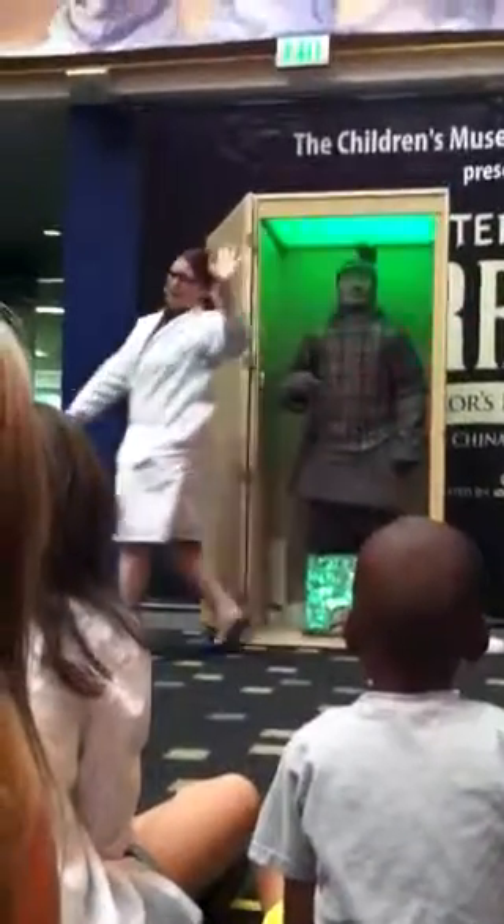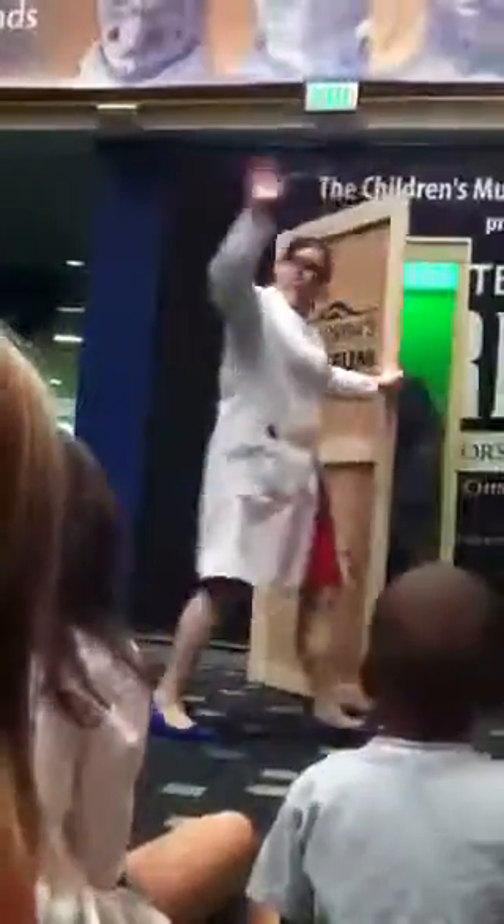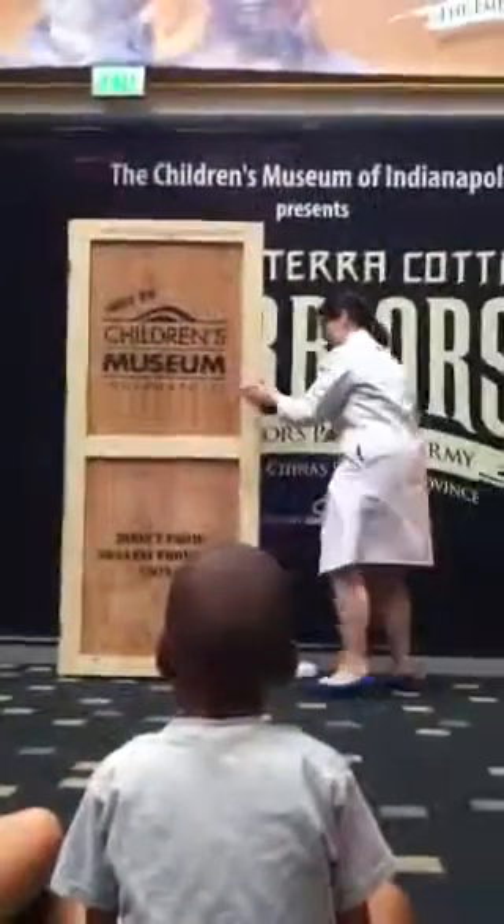Thank you all so very much for all of your help today. Have a great time at the Children's Museum. Bye! That was fun, wasn't it? Thank you!